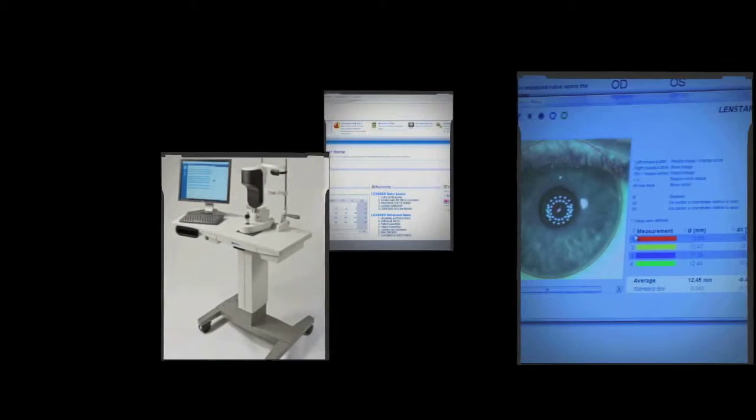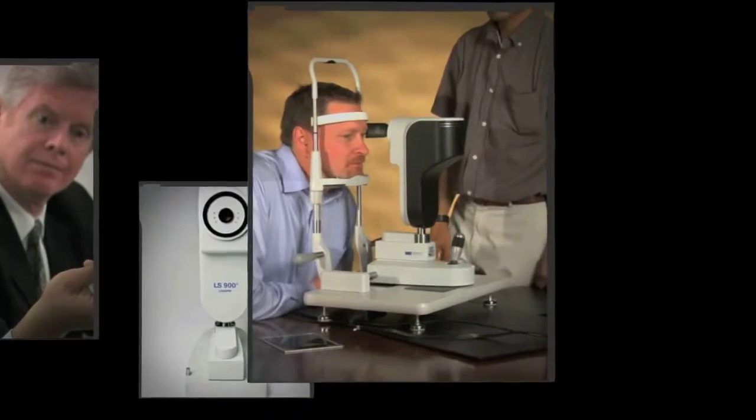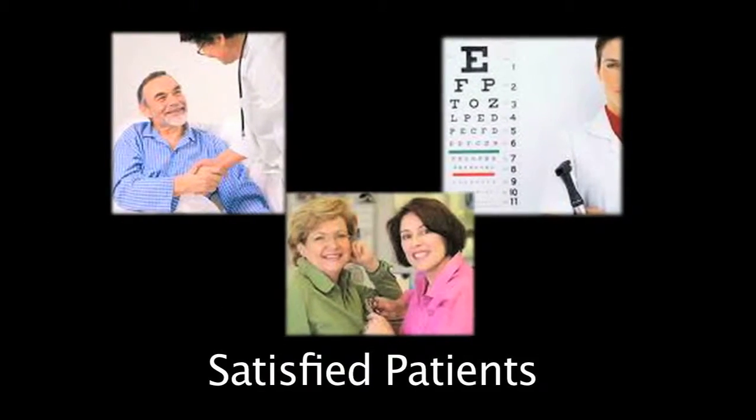You need a solution that's all in one, precise, reproducible, fast, electronic data compatible, and affordable. Consider the impact to your practice if you have more happy patients than ever before.